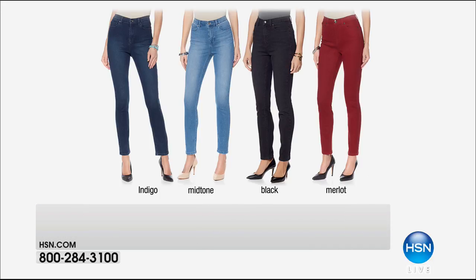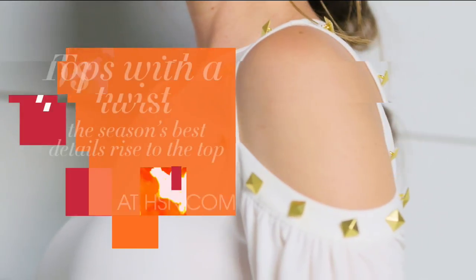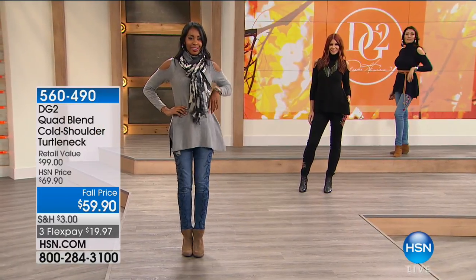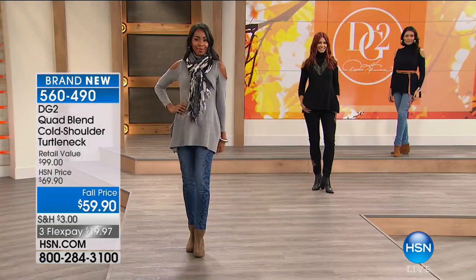The jacket I'm wearing is coming up, and a lot of you are asking about it. The Ponte knit stretch blazer - these are always a reorder, modern and updated this year, and a big customer pick. We put a fall price on them for you tonight. Espresso, navy, gray, Merlot, and black available - item 560470. And do you love this top? The quad blend cold shoulder turtleneck, $59.90, item 560490.